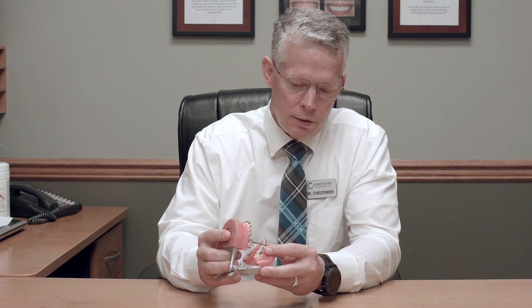Between ages 12 and 14, they go through puberty and have a massive growth spurt. If we have the appliances in their mouth at that time, the lower jaw will take off and actually grow. We've had kids with 10 millimeter overbites that we've been able to correct — and that's huge.